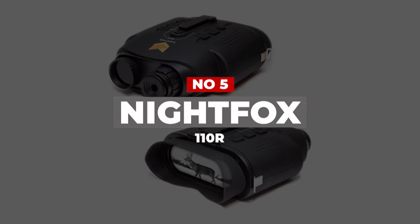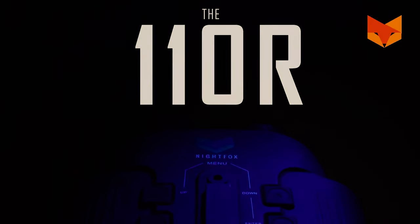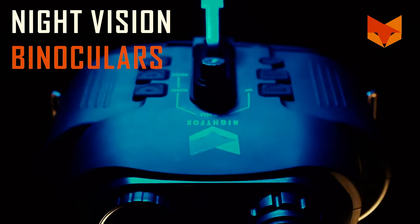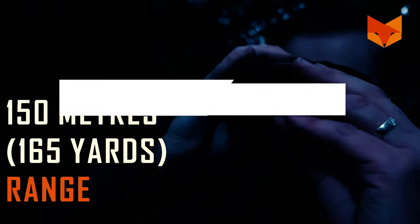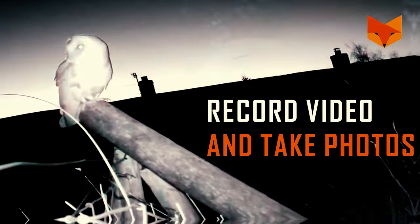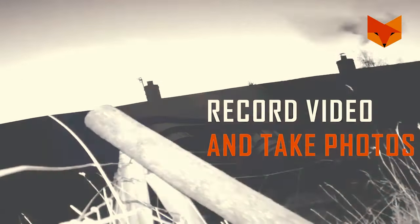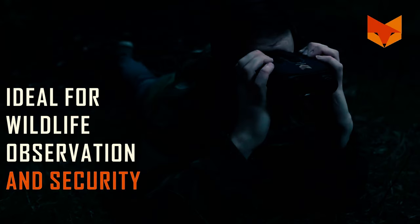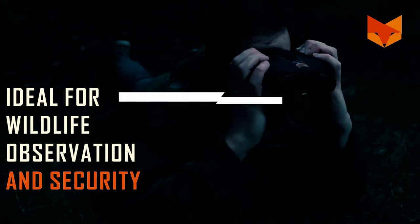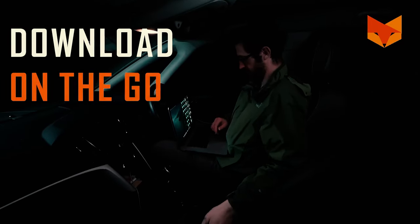Number 5: Nightfox 110R. Although affordably priced, the Nightfox 110R widescreen night vision binoculars pack an awful lot into its sleek body. Thanks to a 7x optical zoom and a 2x digital zoom, this binocular has a range of over 165 yards. This device is photo and video capable, and there is a slot for microSD storage. At just 1.13 pounds, this is one of the lighter binoculars we tested, which made them much more comfortable for extended viewing.